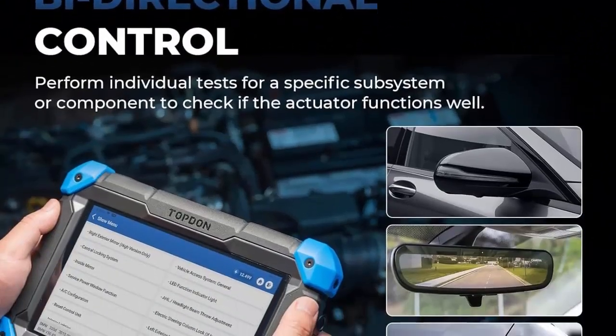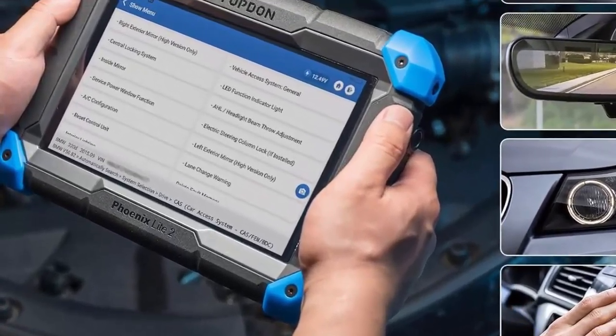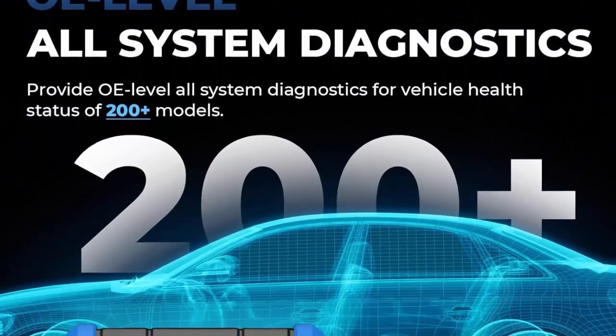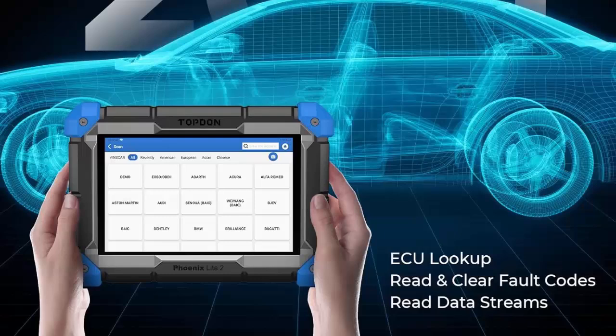The Phoenix Light 2 Car Diagnostic Tool has access to VAG guided function with step-by-step procedures, which streamlines the repair process and promotes quick and accurate car diagnosis. Follow the prompts for easy and convenient operation, suitable for VW, Skoda and Seat vehicles.